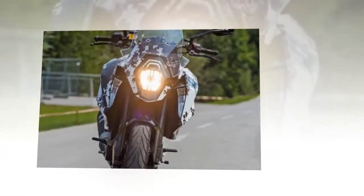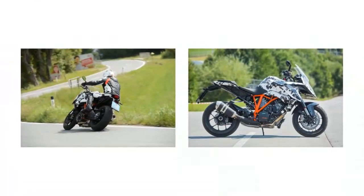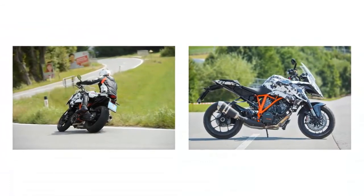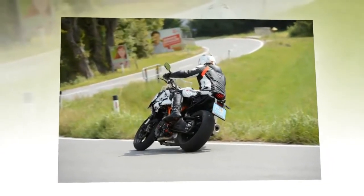Although the GT shares the same 1,301 cubic centimeter LC8 twin that's in the Super Duke R, we understand it features different engine maps to help it meet Euro 4 regulations and provide improved fuel economy. The rear subframe is longer and lower than the one found on the R, and the seat is also wider.